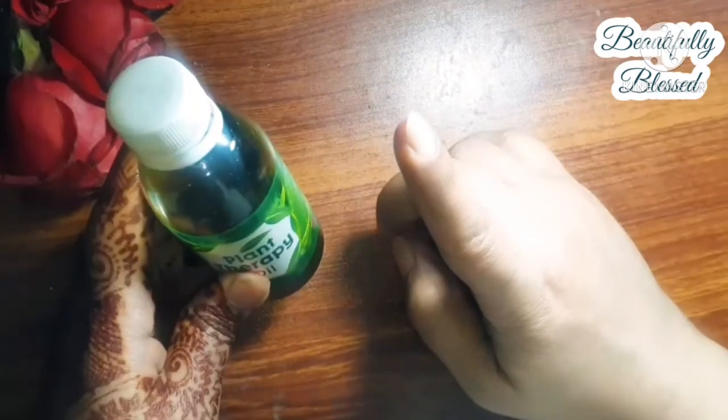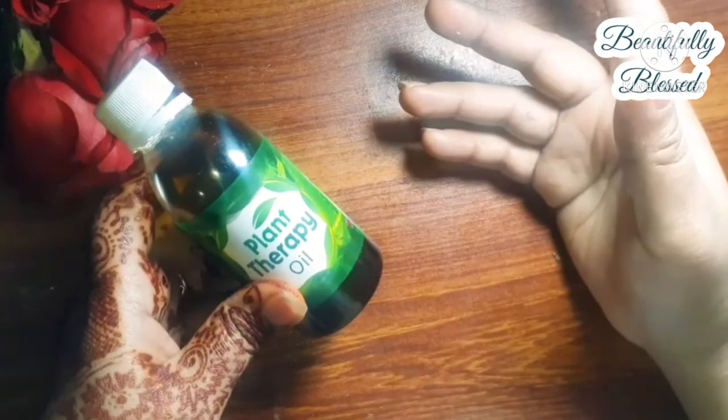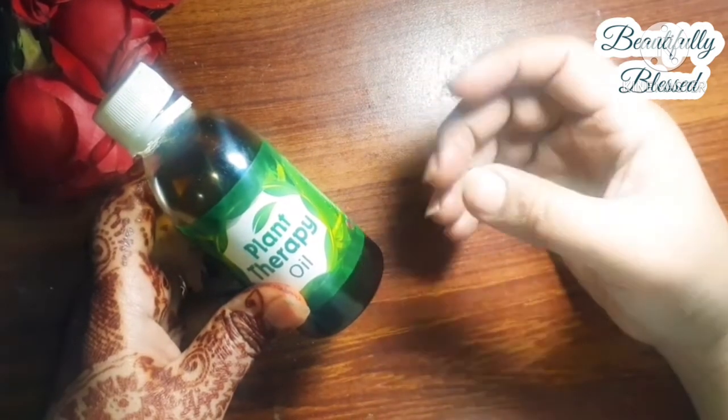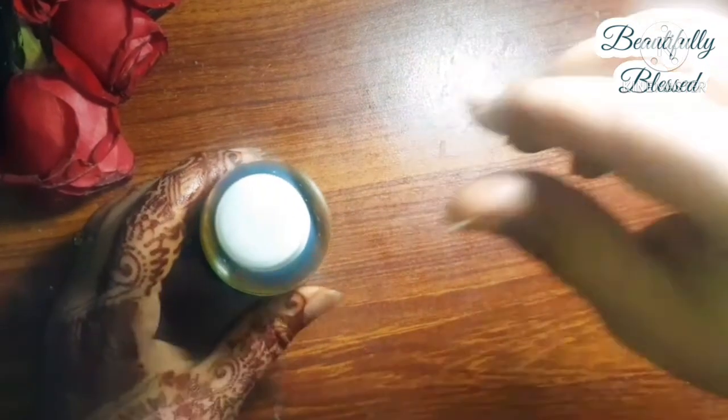One thing is sure — there is no coconut oil in it, which is good for me because coconut oil does not suit my hair. My hair is already oily and greasy, so coconut oil just clogs my scalp, and I get more dandruff from it.